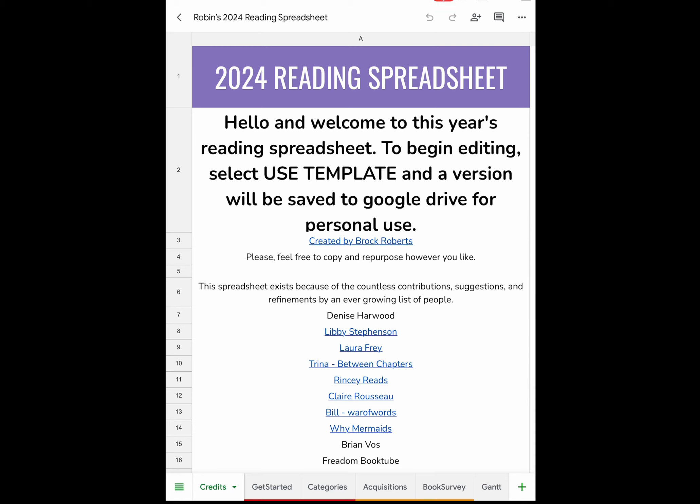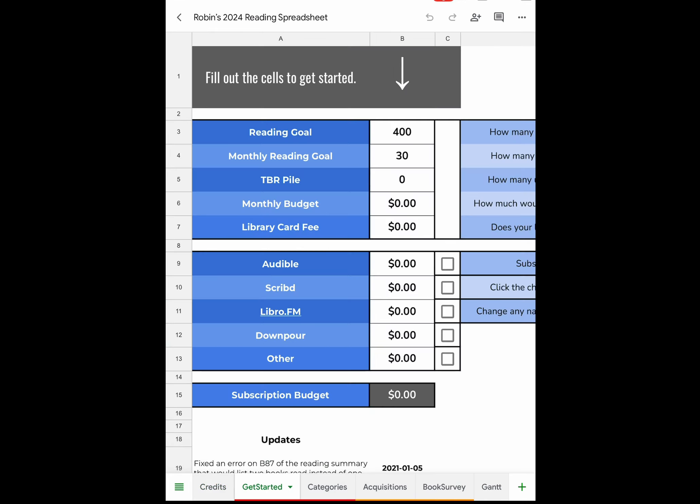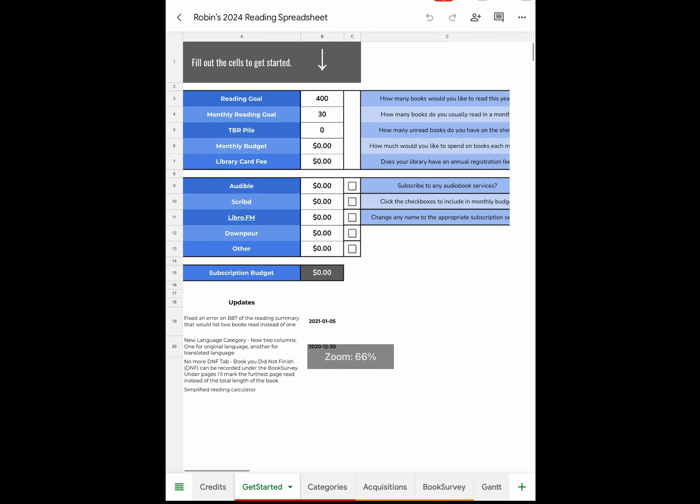Once you copy the spreadsheet to your device, whether Android or Apple, you rename it and then you can edit it to your delight. The next page is Get Started. I set a reading goal of 400 books with a monthly reading goal of at least 30. TBR pile I don't fill in because it's ridiculously large. Monthly budget I don't use because I generally don't purchase books.